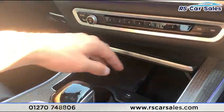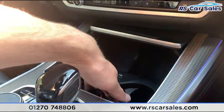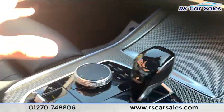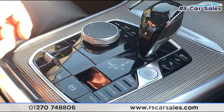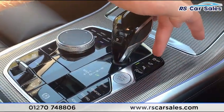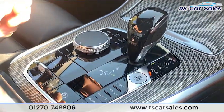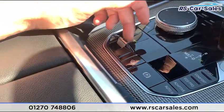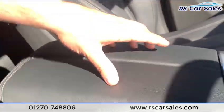Opening the centre console, you have a wireless charger with storage, USB connectivity, 12-volt connectivity, and two nice-sized cup holders. The iDrive controller is used to control what happens on the screen if you're not using the touchscreen. There's also an electric parking brake with auto hold, driver mode select, traction control on/off, parking sensors, parking camera, and stop/start on/off. The button here is what you use to lower and raise the air suspension.